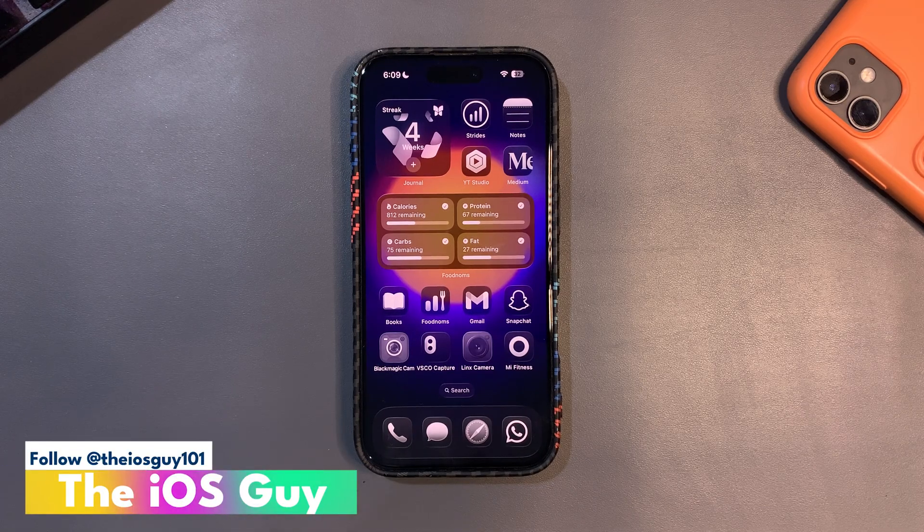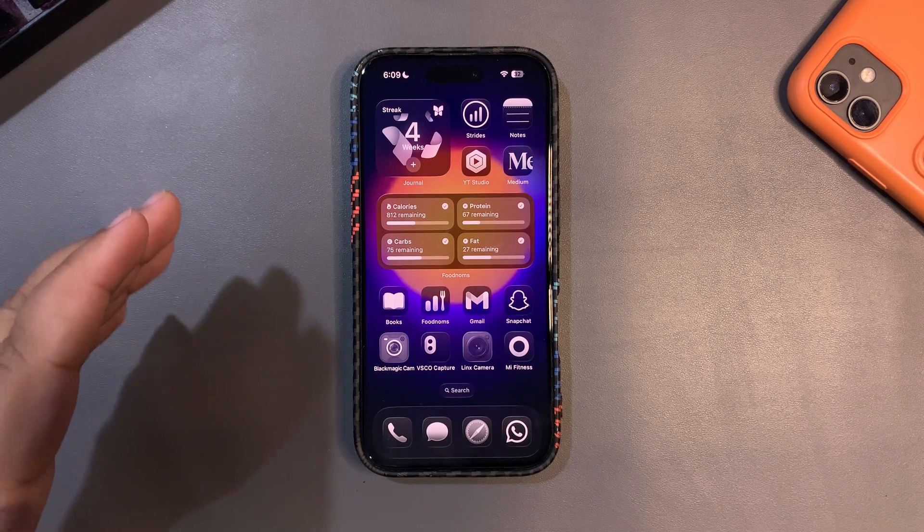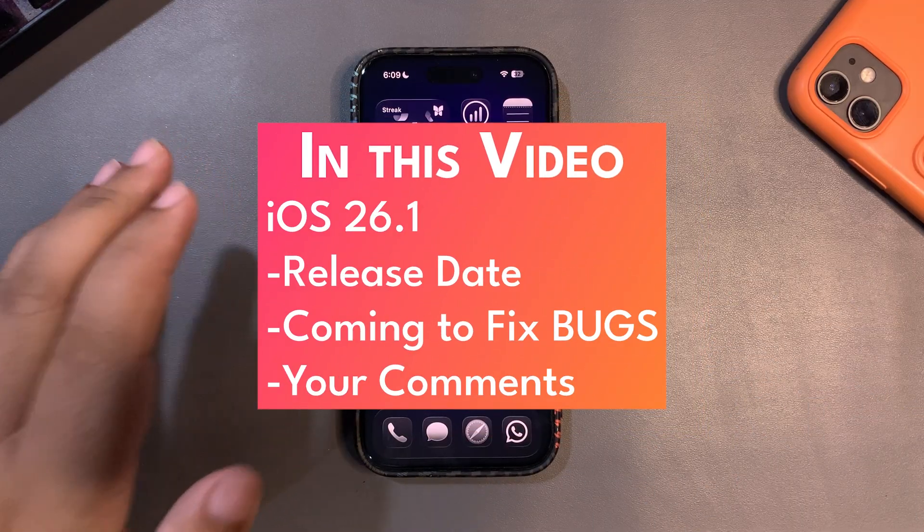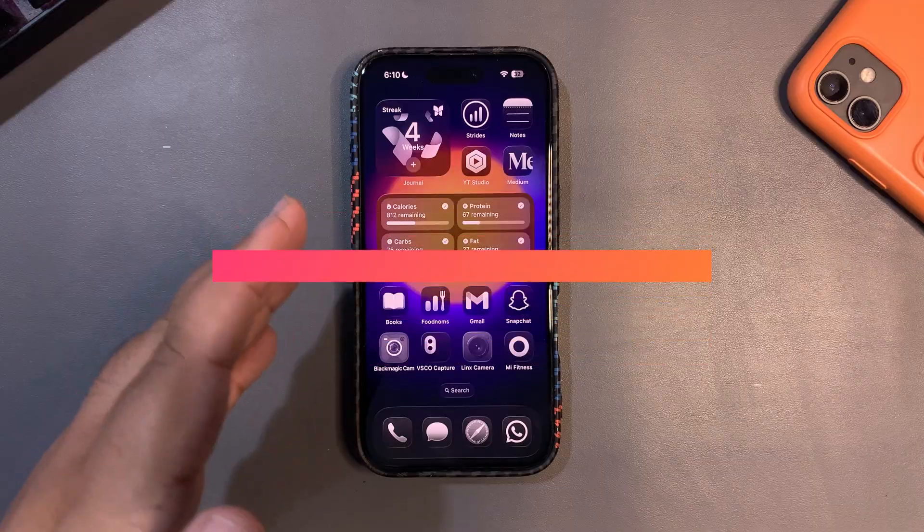Welcome back, guys. In this video I'm going to talk about iOS 26.1, and I'm also going to look at your comments and answer them.